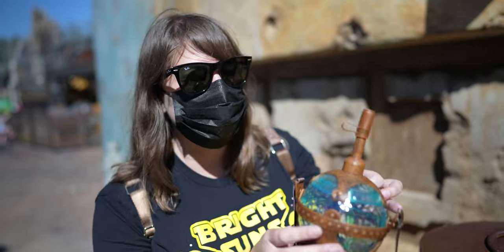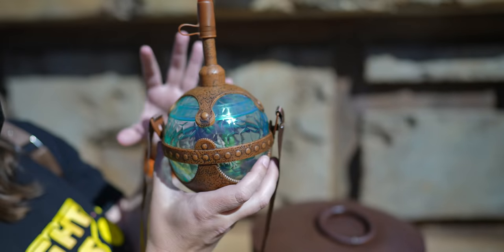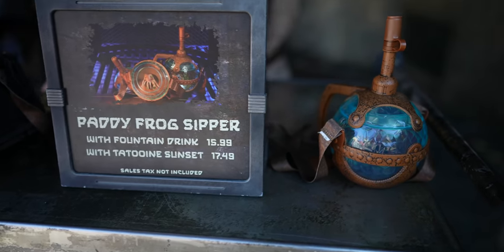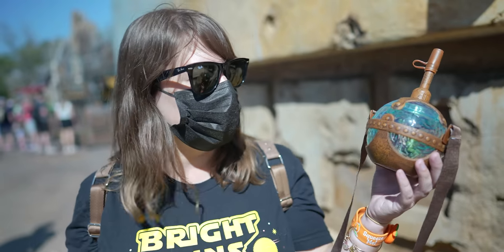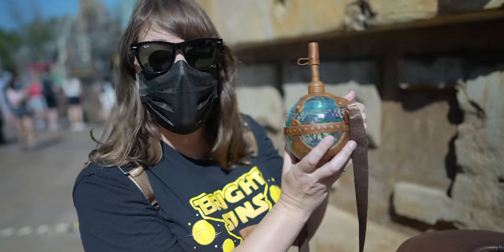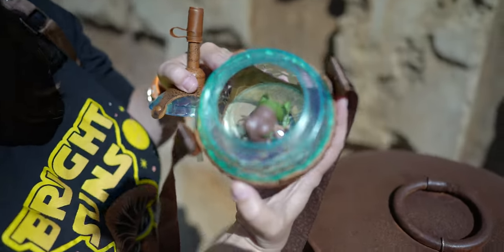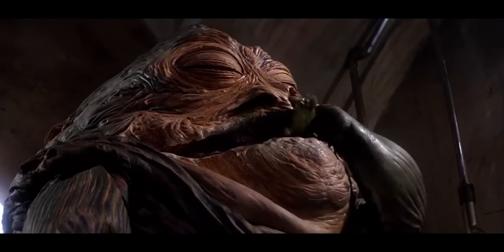Another new item is this patty frog sipper. This is of course the iconic frog orb thing that Jabba the Hutt drinks out of — there's a little frog creature inside. You can get this for $15.99 with soda or $17.49 if you want the Tatooine Sunset, which is an amazing drink they serve here. It's a lot smaller and more manageable than photos suggest, and it even lights up. If you look inside, you can see him swimming around in there. I'm so happy we're finally able to get one.